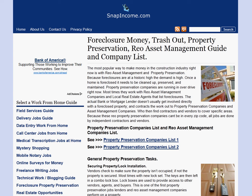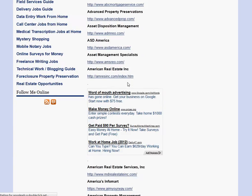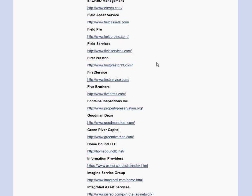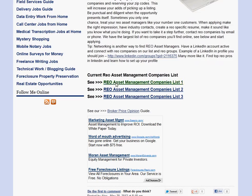Hi, this is Alex with snapincome.com and today we're going to be looking at Integrated Asset Services. Before we get to that, if you are looking for similar companies like asset management companies or field service companies, visit snapincome.com. We have a property preservation guide here and there's a pretty large list of companies attached to it — literally hundreds of other companies just like the one we're going to be looking at.